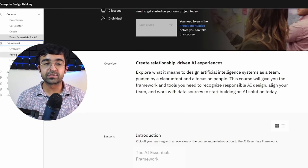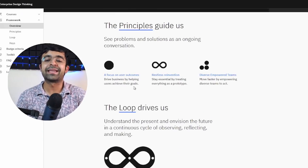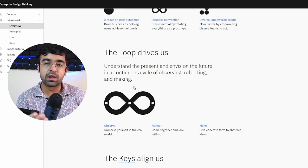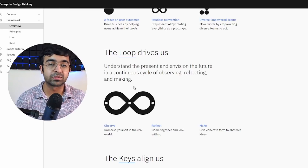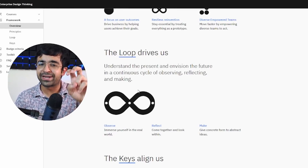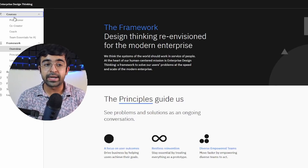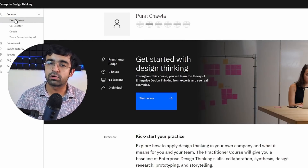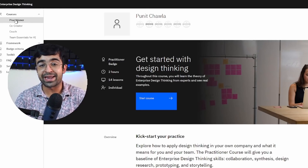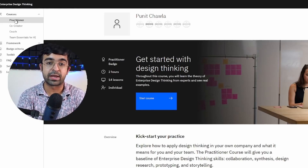Apart from that, they also introduce their framework for design thinking — so the way they solve problems at IBM, you can learn with their framework in mind as well, which is kind of like the infinity loop or the double diamond method. So again, a great course that not a lot of people know about, and I feel each one of you should be taking this course. It's short, it's sweet, and it's made for beginners as well.